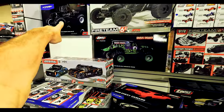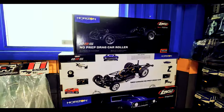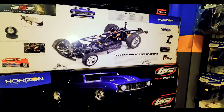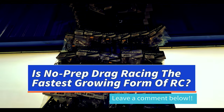Low-C monster truck and you got your Fire Team Six — that's a 6S, it's got some funky old tires on it. Got a nice chunk of drag cars right here. Prep drag racing has turned into one of the more popular forms of RC right now. Lots of hop-up parts by Proline.